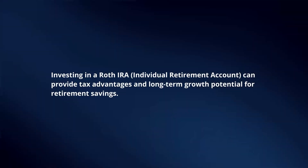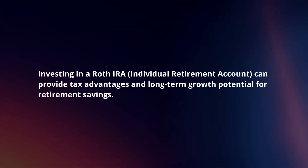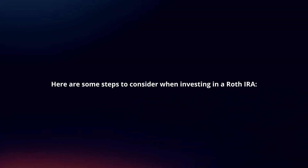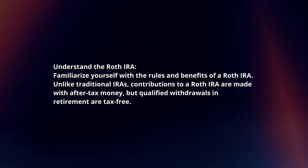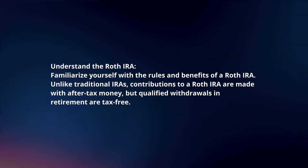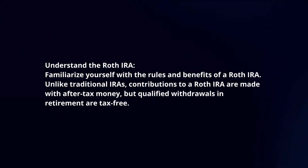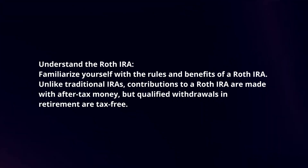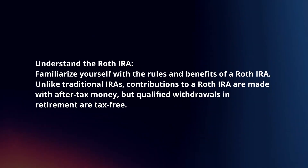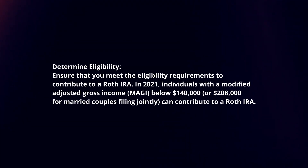Investing in a Roth IRA can provide tax advantages and long-term growth potential for retirement savings. Here are some steps to consider when investing in a Roth IRA. First, understand the Roth IRA — familiarize yourself with its rules and benefits. Unlike traditional IRAs, contributions to a Roth IRA are made with after-tax money, but qualified withdrawals in retirement are tax-free.